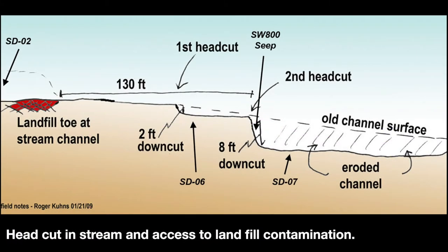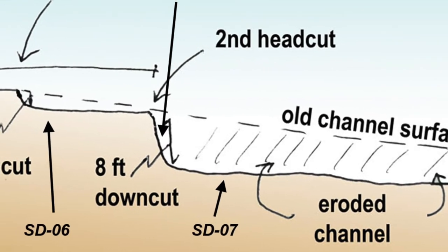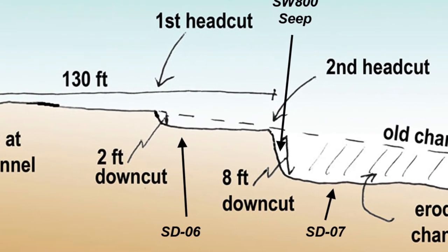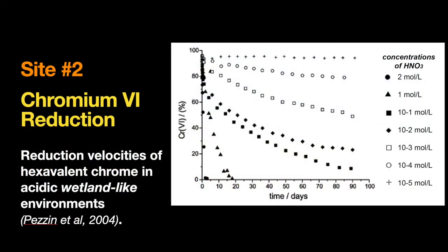Looking at a cross section, we can see what erosion has done here — it's made eight-foot and two-foot cuts working their way right into the landfill. So if this keeps going and we don't fix it, the whole thing will bust open and contaminate all the downstream water supplies. We also want to look at concentration levels and how we can reduce hexavalent chrome — there are rates of reduction that have been tested in acidic wetland-like environments.